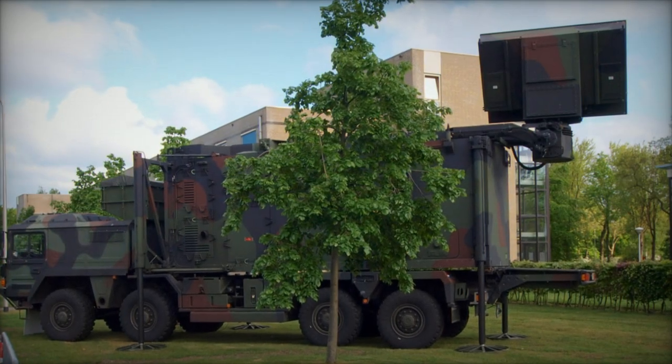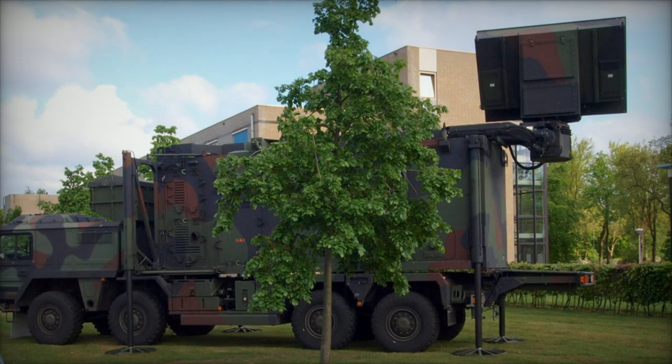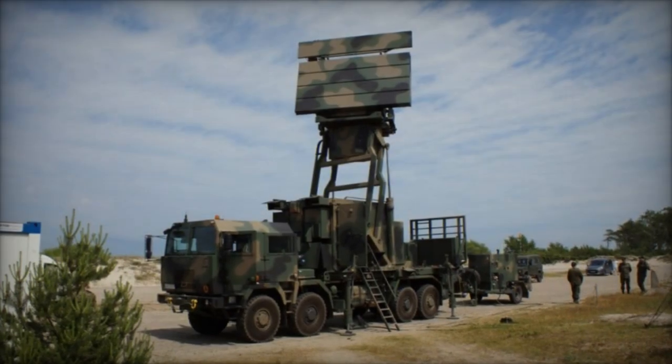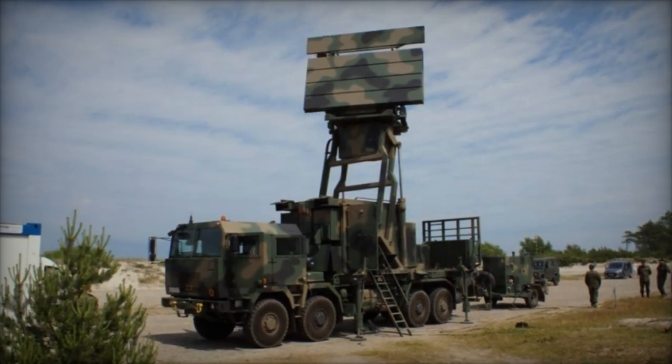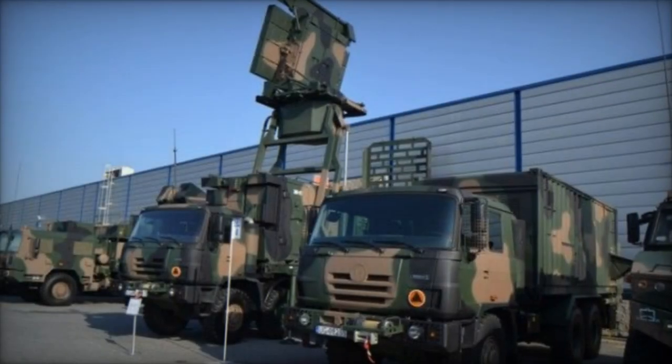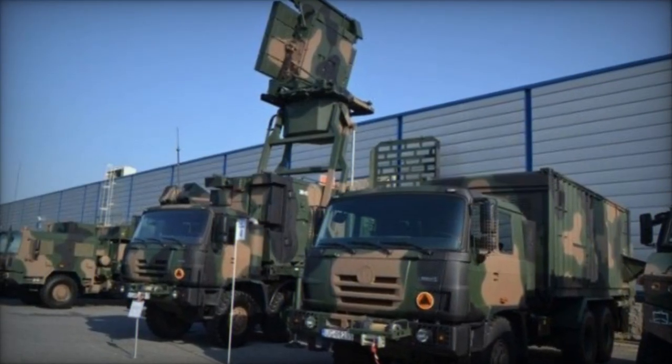The introduction of Quadome enhances Hensolt's extensive radar lineup, further solidifying the company's position as a leader in radar technology. With over 100 units sold in 25 years, Hensolt boasts a rich history of success in the field, with a strong presence in key markets such as Germany, the UK, and South Africa.